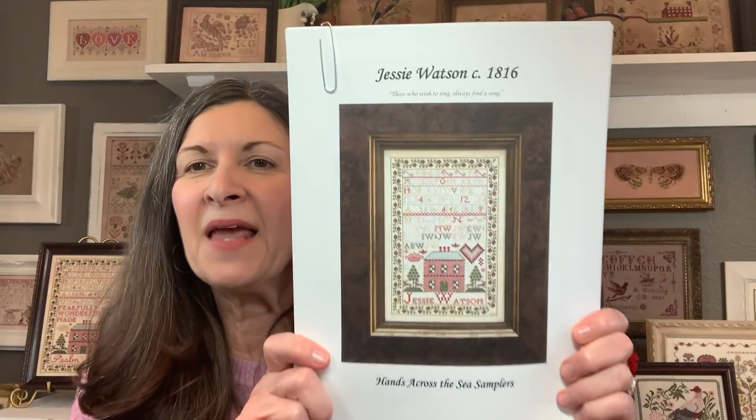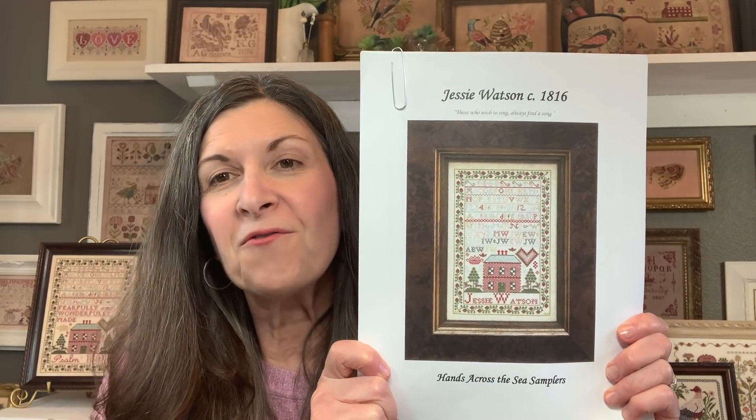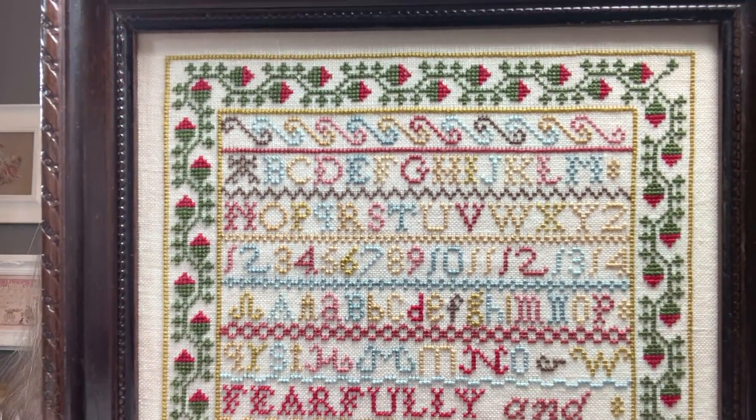First, we've got Jessie Watson right over here. This is Hands Across the Sea Samplers, and I started this as part of a SAL that Barbara Raspberry Stitcher started. She's going to be finishing this up in April for her son's birthday. I stitched Jessie on 40 count Lakeside Linens — I've drawn a total blank on the color name, I'll shout it out if I think of it. I used all of the DMCs called for and did make some changes. Jessie is in a thrifted frame that I cut down and resized. It's wood, so I was able to lightly sand it and put on a couple of coats of wood stain.